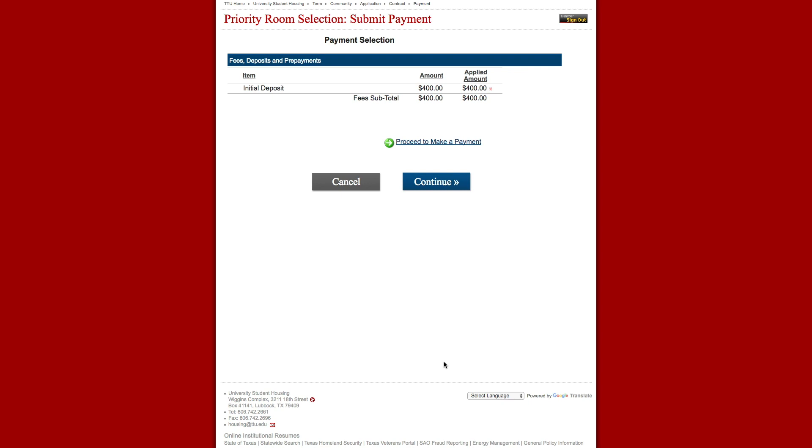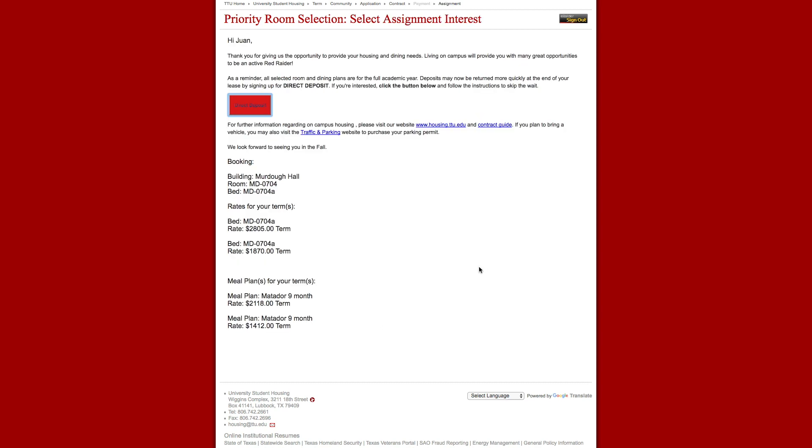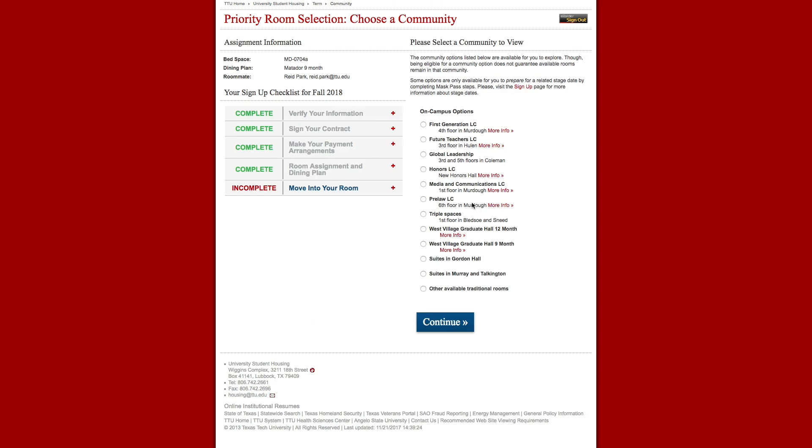If choosing a room in an apartment, suite, or pod style residence hall, an additional $250 deposit is required prior to room selection. University Student Housing advises students to select rooms as soon as possible as rooms tend to go quickly. After selecting a room, students may review their room, hall, roommate, and dining plan assignments. Learning more about room sizes and dimensions can be found at housing.ttu.edu.